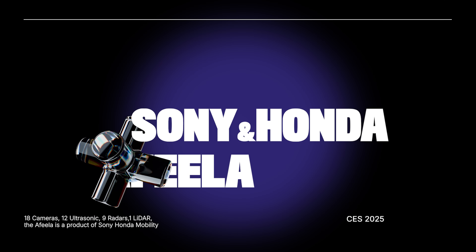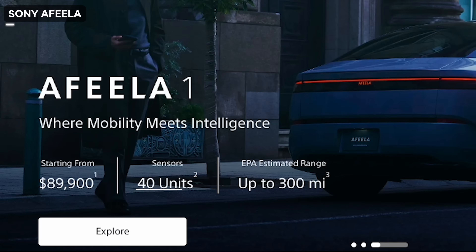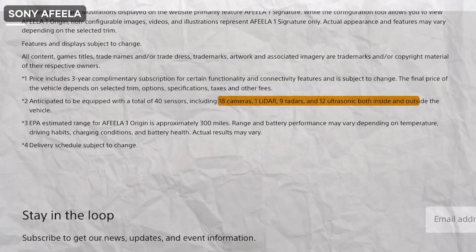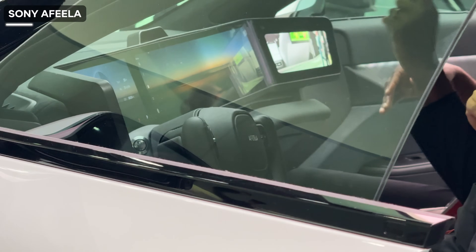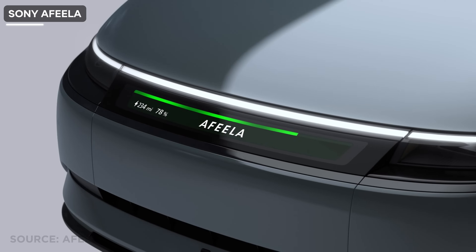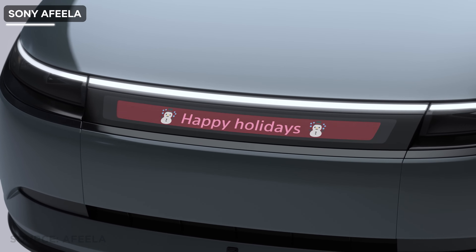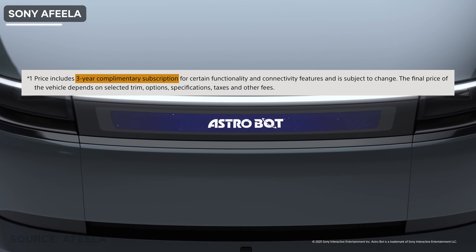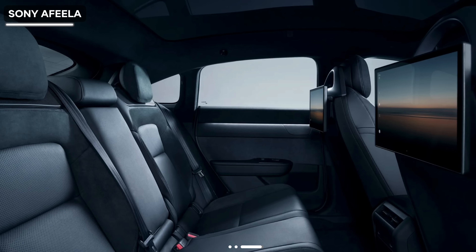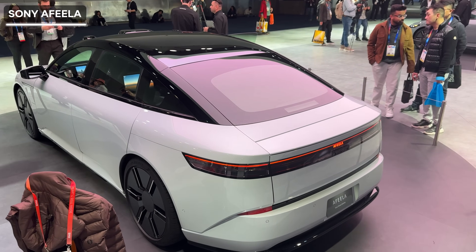I then saw the Sony and Honda collaboration called the Afeela. This car starts at $90,000 and is expected to have 40 sensors including 18 cameras, one lidar, 9 radars and 12 ultrasonic sensors both inside and outside the vehicle. It's also a self-driving car with ADAS. It has a media bar in the vehicle's front face — the idea is for drivers, passengers, and people outside the car to have seamless communication. Certain features will be subscription-based, and Sony gives you a 3-year complimentary subscription. The interior features a yoke steering with a very large dashboard, and I liked the simple look of the exterior. Overall, this was the most normal-looking electric and self-driving car I saw at CES.